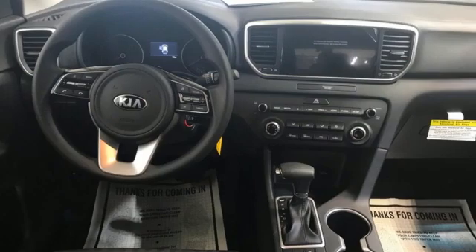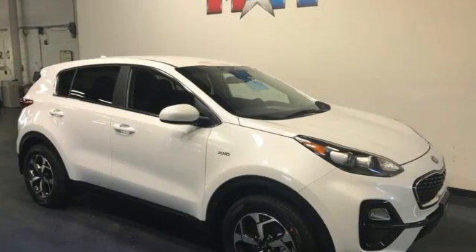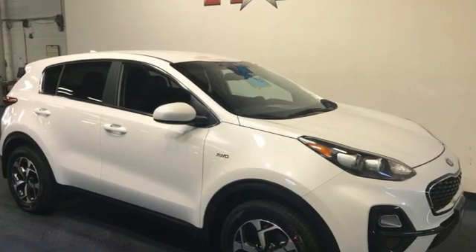Kia, dependable today and way, way down the road. If you've been waiting for the perfect time for a test drive, the time is now. Experience it today.